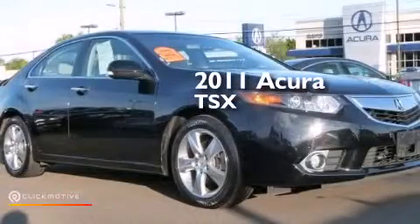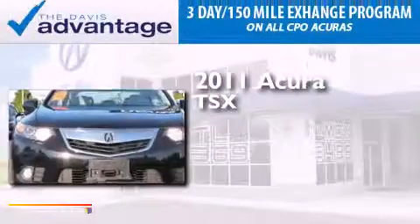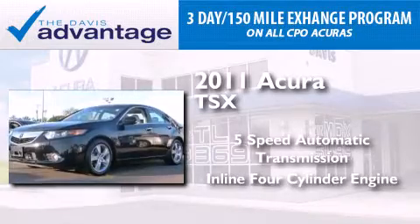This is a certified pre-owned 2011 Acura TSX. This four-door sedan has a five-speed automatic transmission and an inline four-cylinder engine.